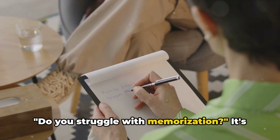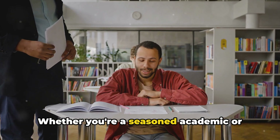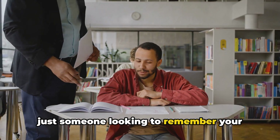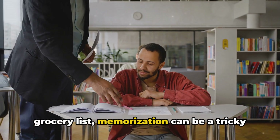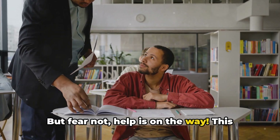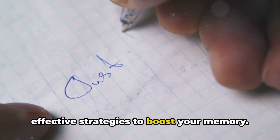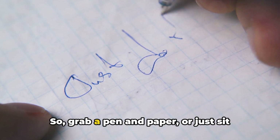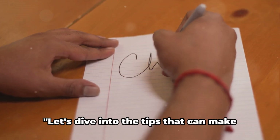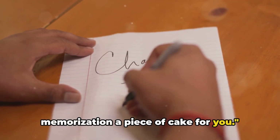Do you struggle with memorization? It's a question that resonates with many of us. Whether you're a seasoned academic or just someone looking to remember your grocery list, memorization can be a tricky skill to master. But fear not, help is on the way. This video is here to guide you through some effective strategies to boost your memory. So grab a pen and paper, or just sit back and listen. Let's dive into the tips that can make memorization a piece of cake for you.